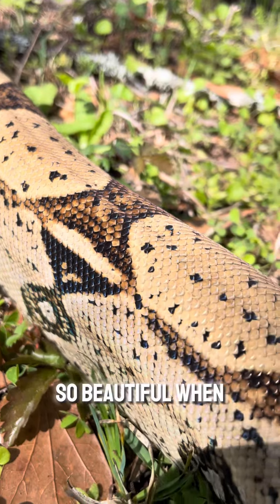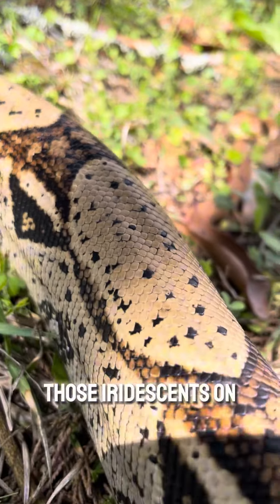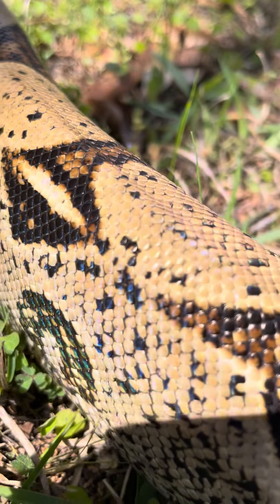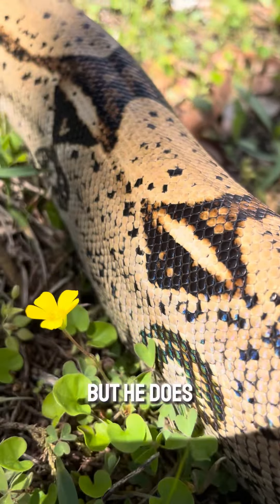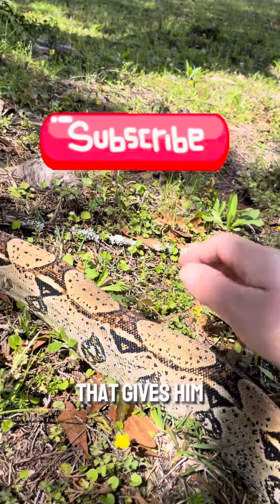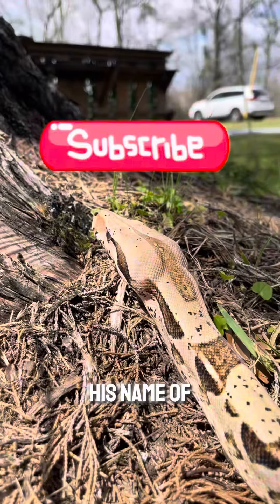He is just so beautiful when you see him in the sun. You can see that iridescence on him. He is a natural color for a boa, but he does have those really pretty freckles that give him his name.